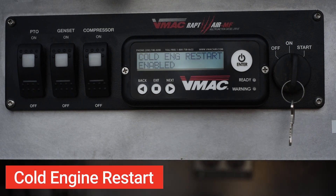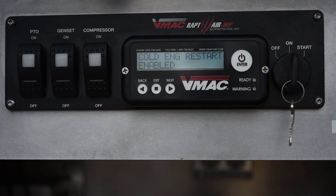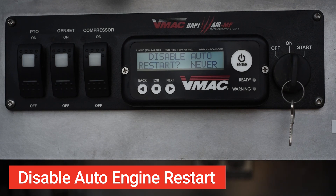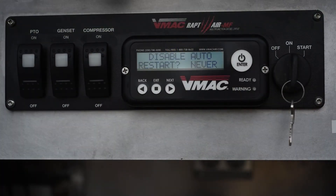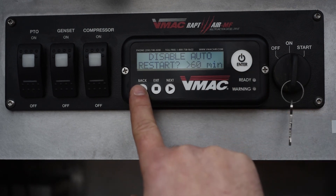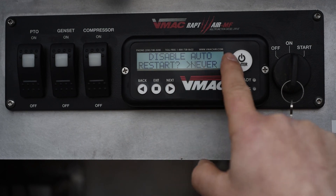Cold engine restart is great for extreme cold weather environments. If the multi-function is in standby, the system monitors its internal temperature, and if it drops below a preset value of 23 degrees Fahrenheit or minus 5 degrees Celsius, it will restart the engine. Disable auto engine restart: we recognize that it's easy to forget to turn the multi-function off when it's in standby mode, so we have an LED beacon. In the unlikely event that you forget to turn off the multi-function, this feature automatically shuts the system off for safety reasons. This disables the engine from starting in standby after an adjustable time setting, which can be always, 30 minutes, 60 minutes, 120 minutes, or never.